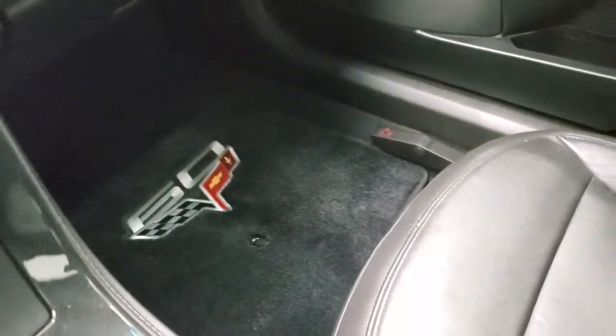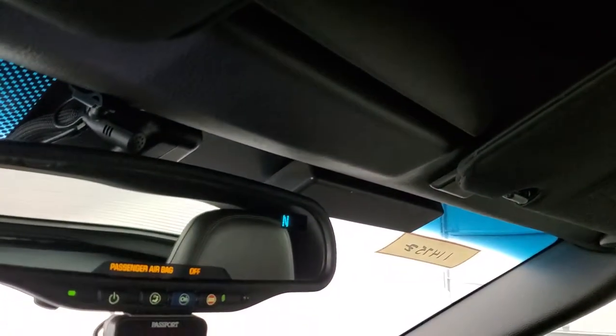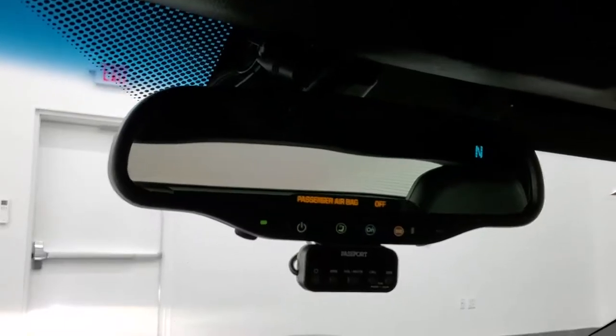The passenger side 60th anniversary floor mat and passenger side seat are in excellent condition. This is the removable top — the headliner is in really nice shape. You get OnStar capabilities, compass in the mirror, and it also has Bluetooth capabilities with your microphone.